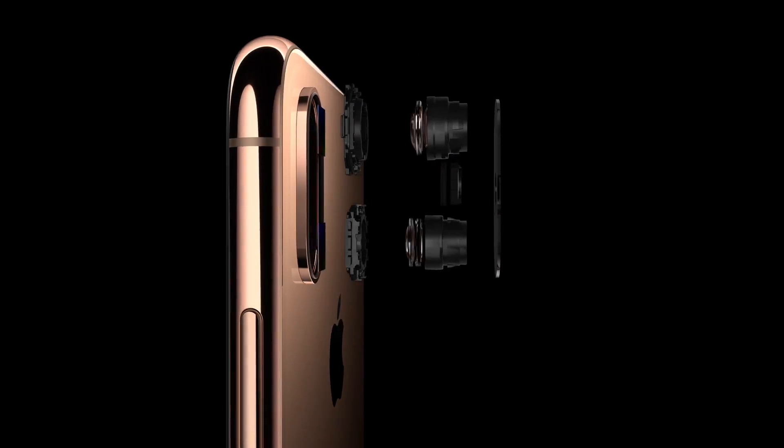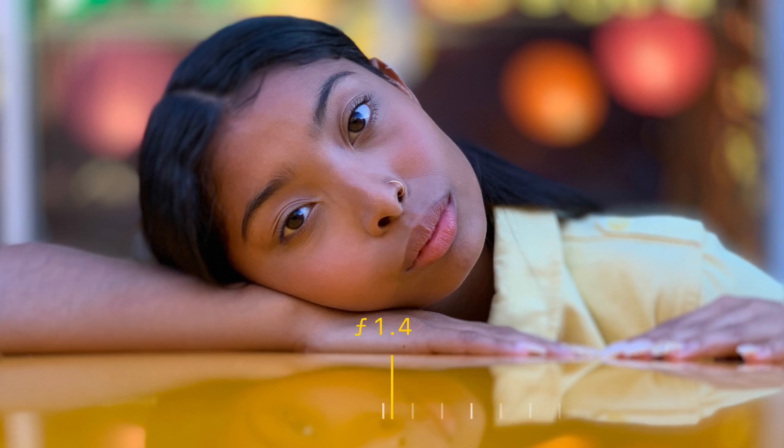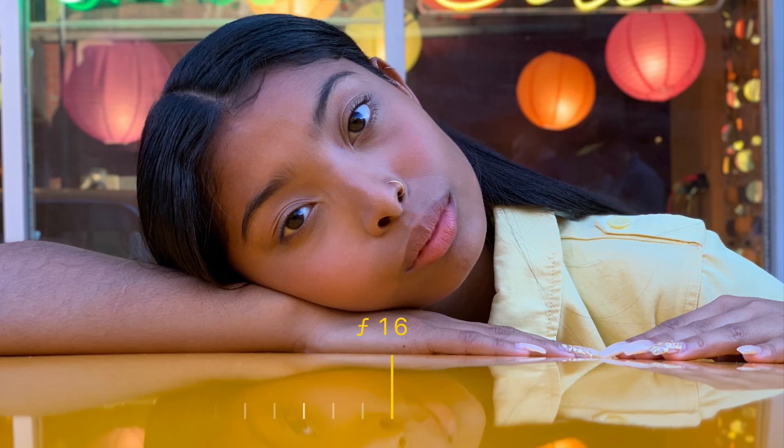The phones have a new processor, and the cameras have a bigger sensor, which improves the overall quality of your photos and lets you adjust the background blur in portrait mode even after you've shot them — so you can impress your Instagram followers.